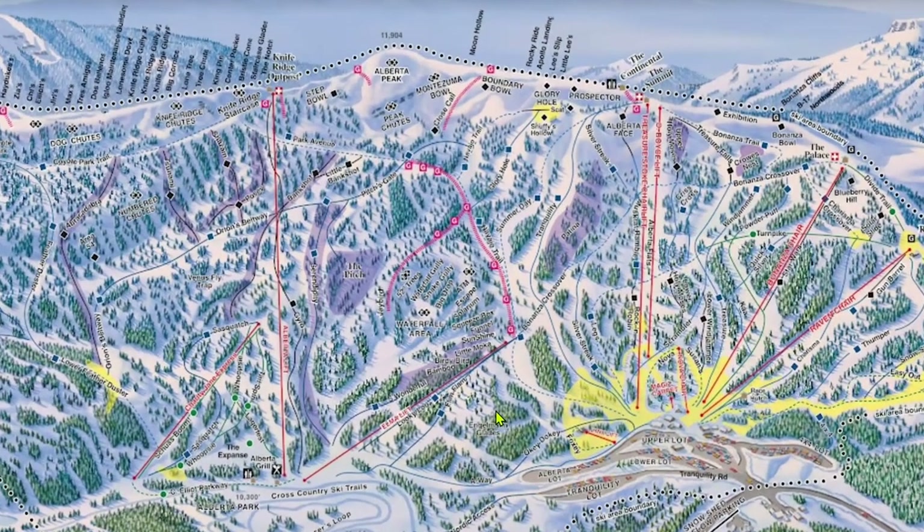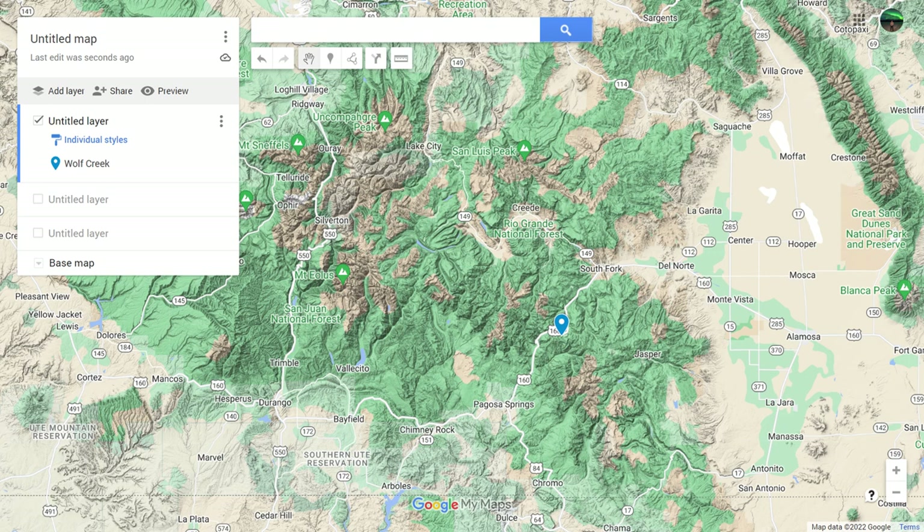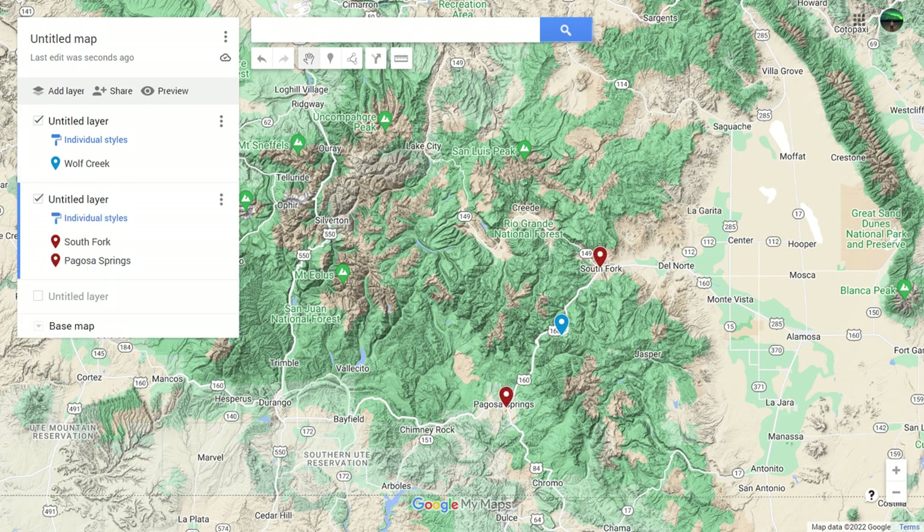Wolf Creek is well known to receive the most snow in Colorado. That's because it's remotely situated at the top of Wolf Creek Pass. There is no on-site lodging, with the closest lodging in the small towns of Pagosa Springs and South Fork. A popular option is to stay in Pagosa Springs to ski during the day and then come back and relax in the hot springs in the evening.